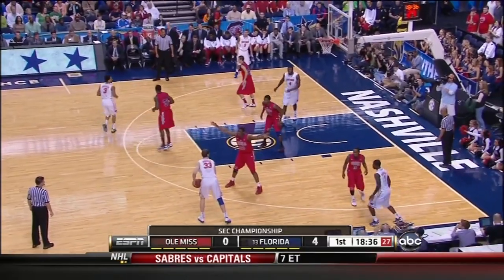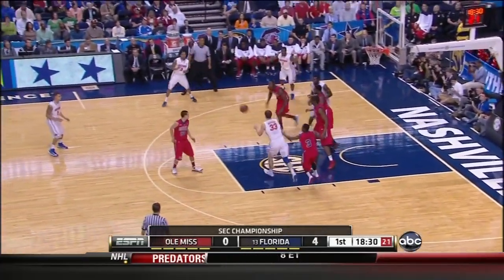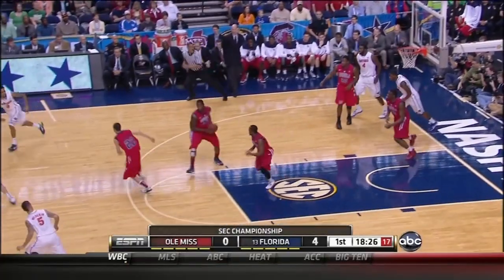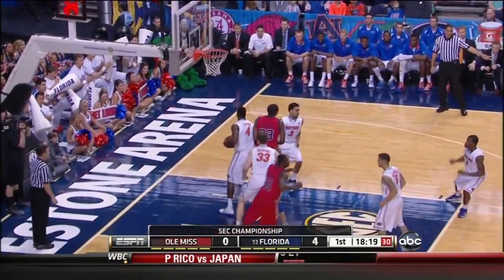Double screen action up top — one dives and one pops. Kenny Boynton kicks it out to Murphy; there's a matchup height-wise in a big-time way, but they don't take advantage of him and they throw it away. Millinghouse pull-up jumper — got it for two.